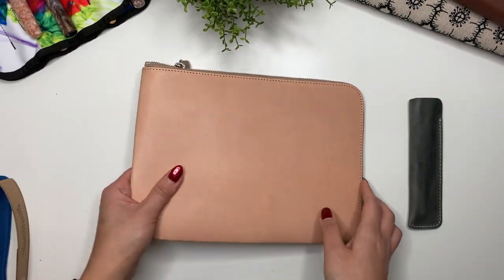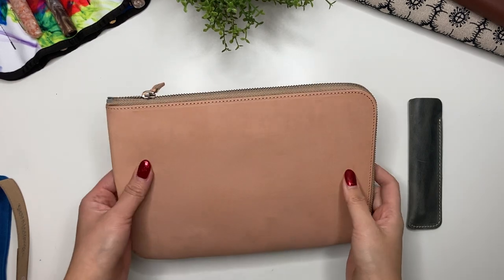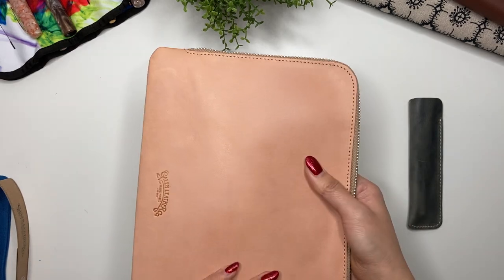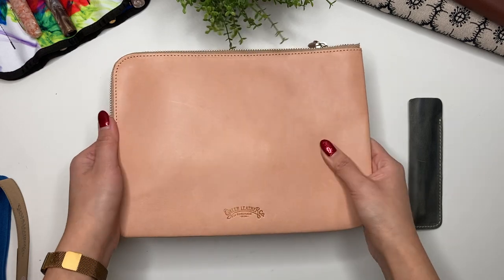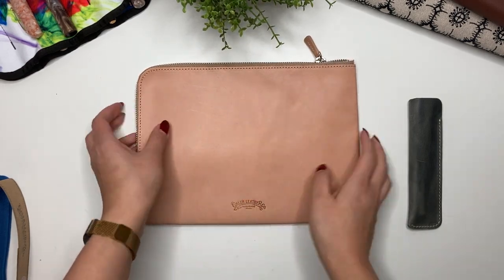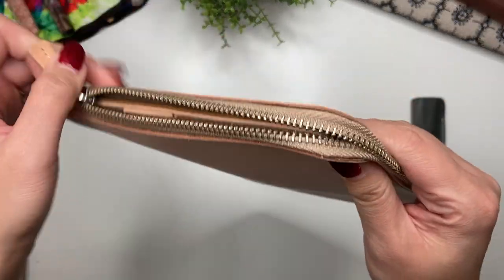The main event: this is the leather zippered writer's bank bag and pen pouch, and it's in the undyed leather. I've never really purchased anything in the undyed leather before, but it looks pretty accurate to what I expected — this peachy pink color. I love it, and it has a really strong zipper.